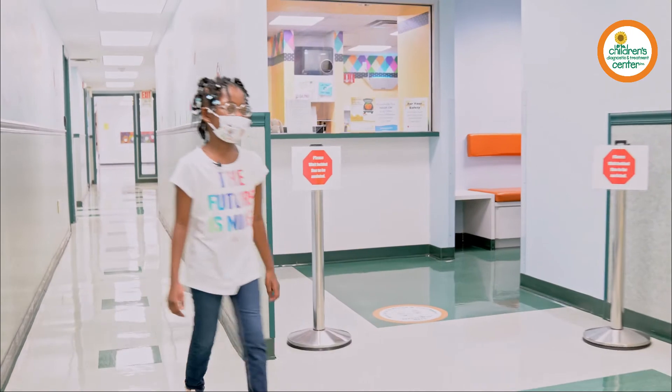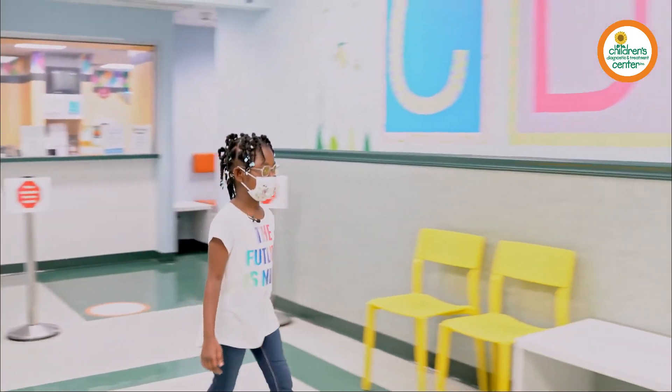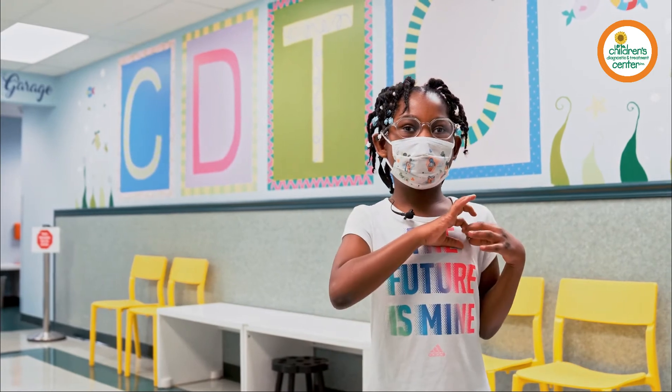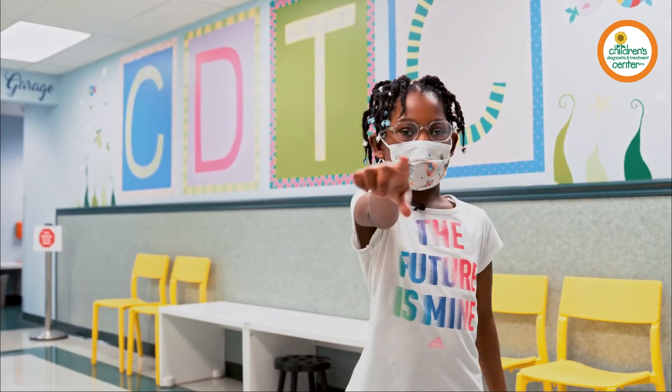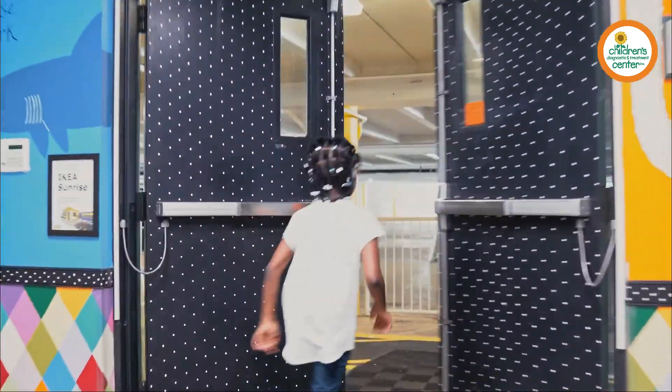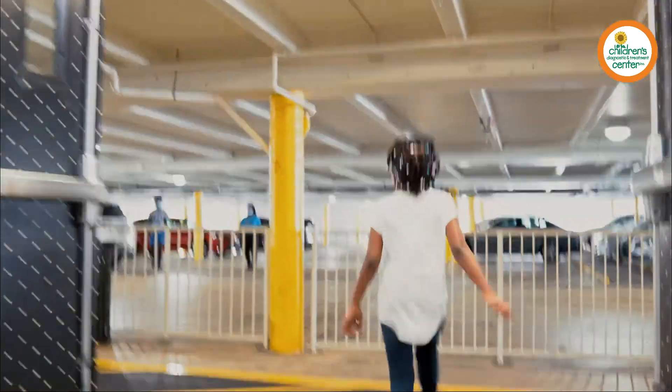I think we've seen the whole center. Anything else you think we should share? Thank you for coming on my tour. I love CDTC, and you should get involved by helping them. Thanks for coming along on our tour. We hope to see you again soon.